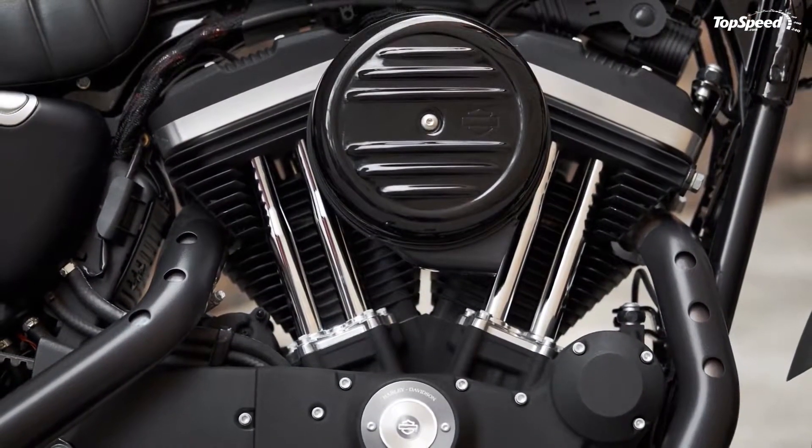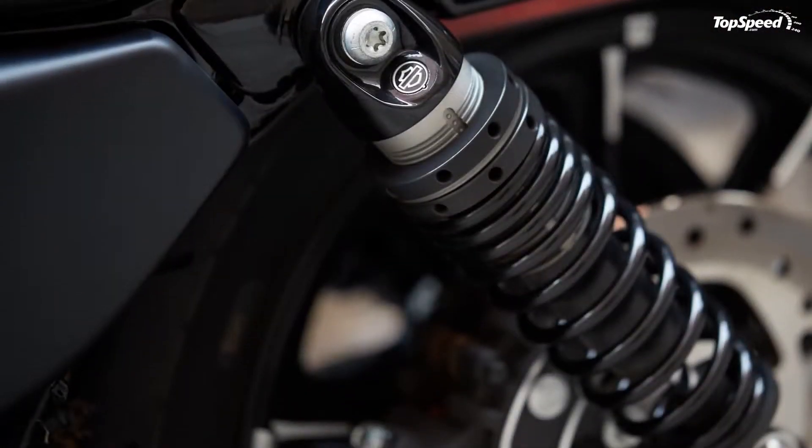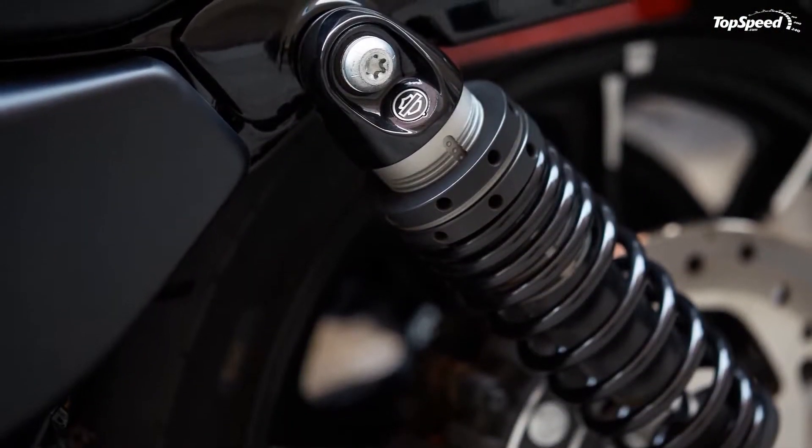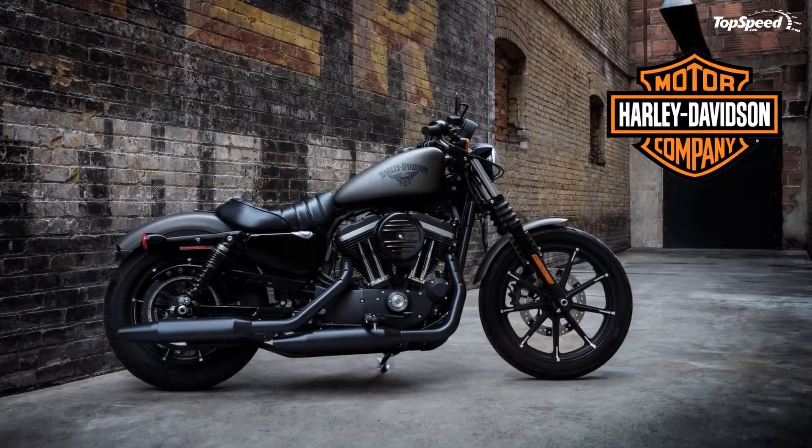Even the shock springs and turn signal housings got the blackout treatment. To read the full article, check the link in the description. If you liked this video, please share your thoughts in the comments below and don't forget to hit the subscribe button.